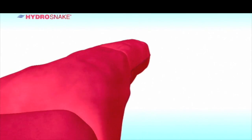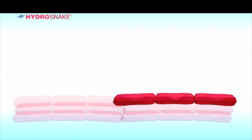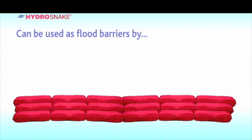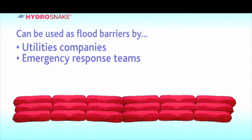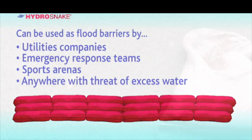The HydraSnake is designed as a three-piece elongated barrier to divert water over stretched areas of ground. These can be used by utility companies, emergency response teams, sports arenas, and wherever there is a threat of excess water.